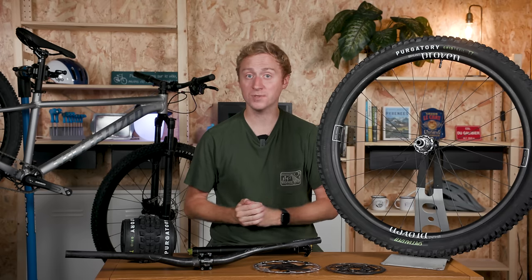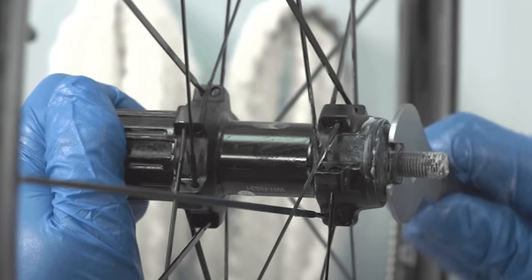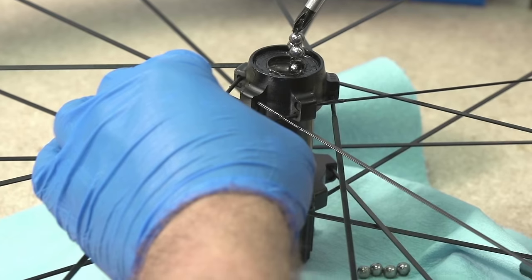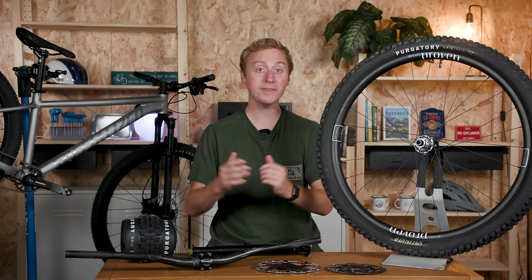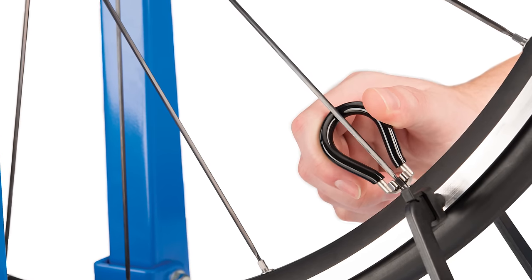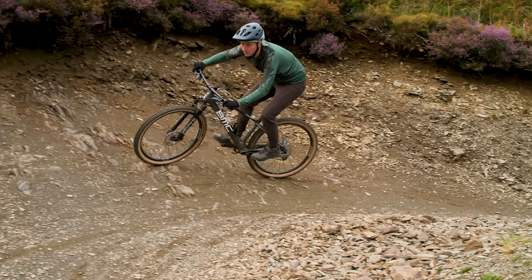If you can't fork out for a new set of hoops, there are some things you can do to improve the feel of your current set. Having your hubs serviced with fresh high quality bearings will make them spin smoother and roll faster, while some hubs like DT Swiss can have their internals upgraded to improve the speed of engagement. Having the wheels trued by a professional wheel builder can make them feel tighter too, as well as ensuring they're perfectly round and rolling along nicely. Even so, that doesn't mean wheels are the single biggest upgrade you can make.